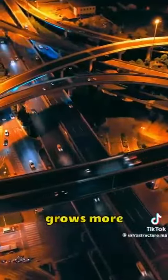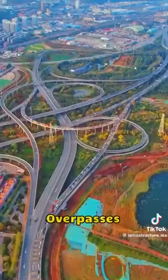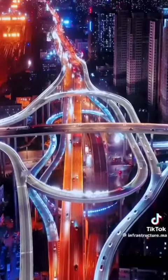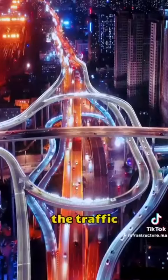As the city grows more and more three-dimensional, overpasses are designed to accommodate such a huge amount of traffic. It's really effective at improving traffic congestion.